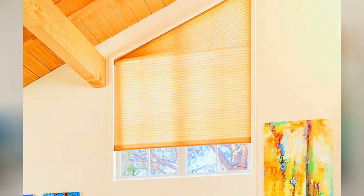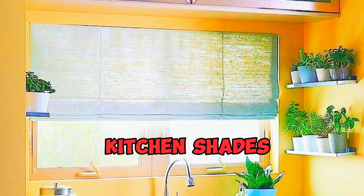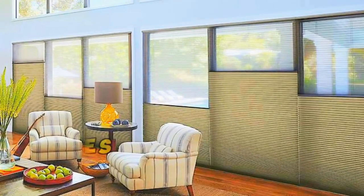Honeycomb Shades, another name for cellular shades, are a popular and adaptable window treatment option that provide a number of advantages to homeowners. Because of their distinctive honeycomb-like structure, which produces a number of air pockets, these shades offer outstanding insulation and energy efficiency.